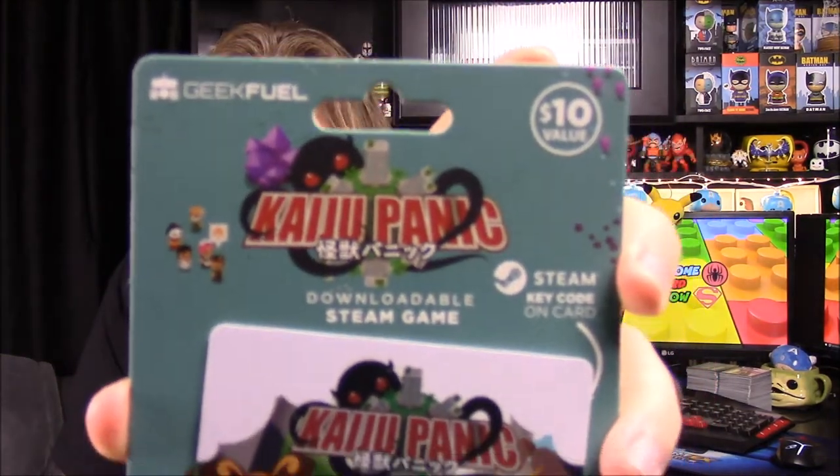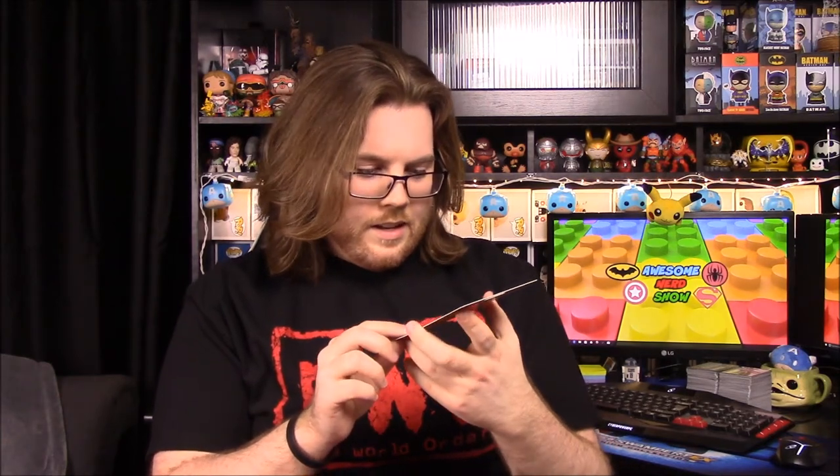Next up we have our Steam code, and this is for Kaiju Panic. It looks like you have a bunch of little figures. I have all these codes held together that I want to do videos on — just to test them out and play them — but I always forget to do it. You've got to have the time. It looks kind of cool, kind of like monsters maybe in the Godzilla era and stuff. It looks kind of fun; I may have to try that.